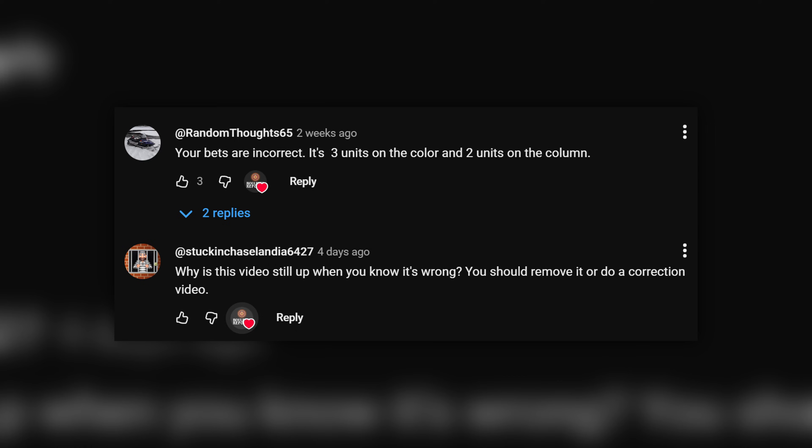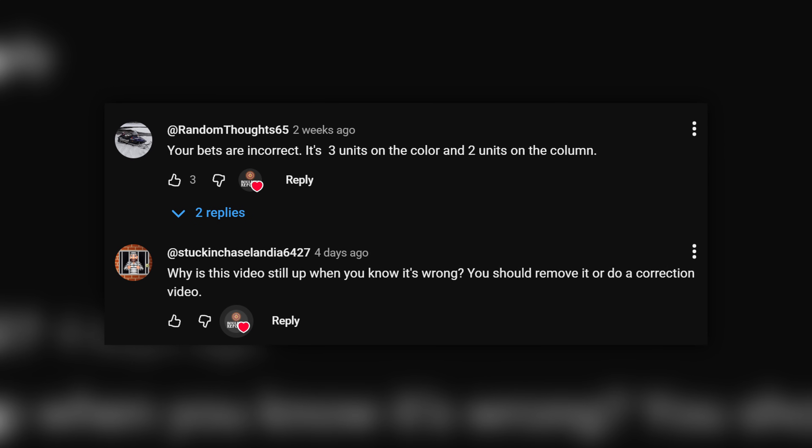The last time I did the ploppy 3-2 strategy, I made a mistake. I actually had the bets reversed, and it really had an impact on the strategy and made it way worse than it actually is. Some of you called me out on it in the comments, so thank you for doing that. Here's the corrected version.